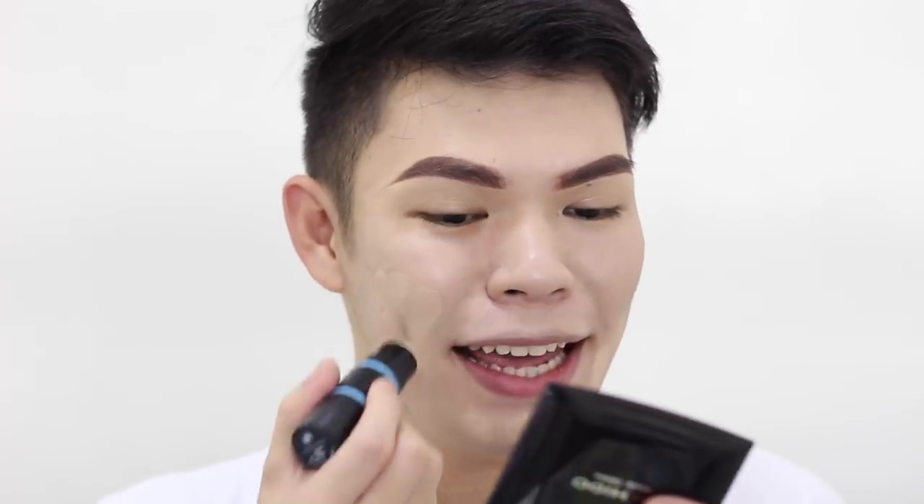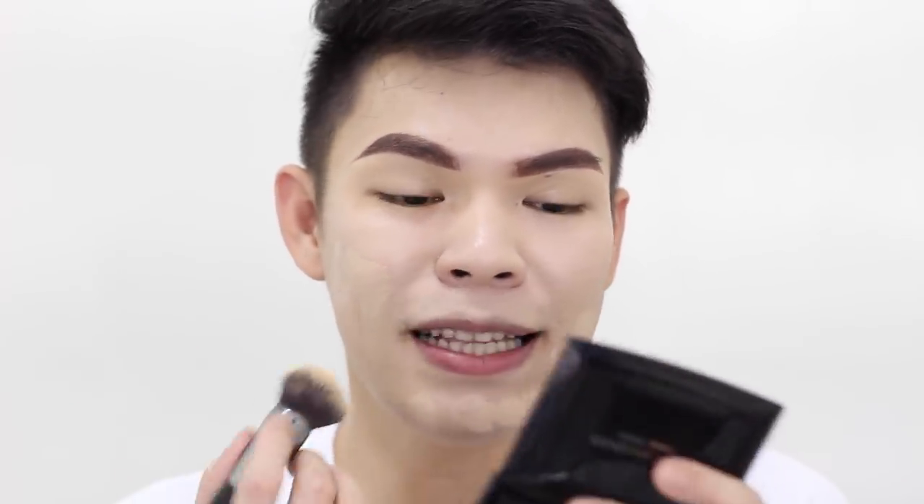It looks very pale on my face, right? And one of the reasons I gave it a negative review is the color range — since the product is sold here in the Philippines, I was expecting the color range to suit Filipino skin tones. But unfortunately it didn't, and so many people in the comments kept pushing that since it's Korean-inspired it should be pale — but guys, it's being sold here in the Philippines, so fight me! Charot!